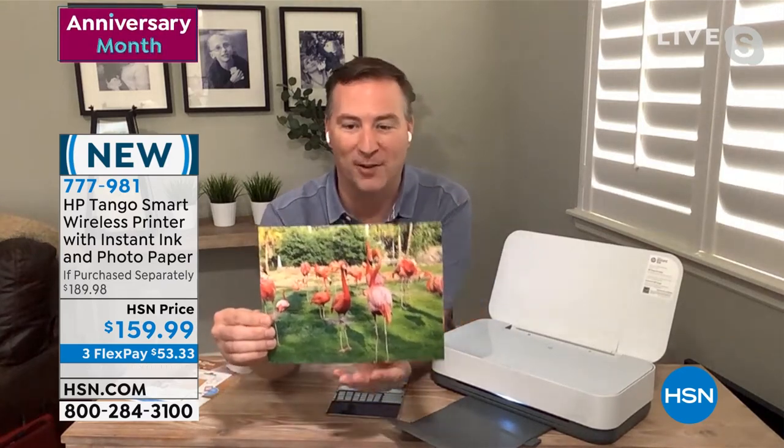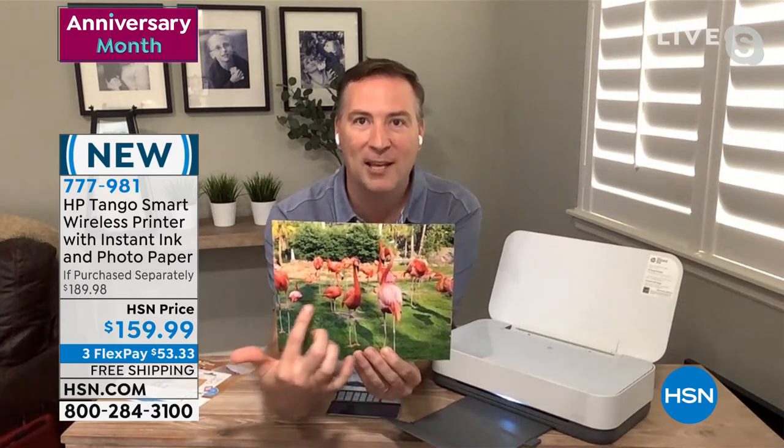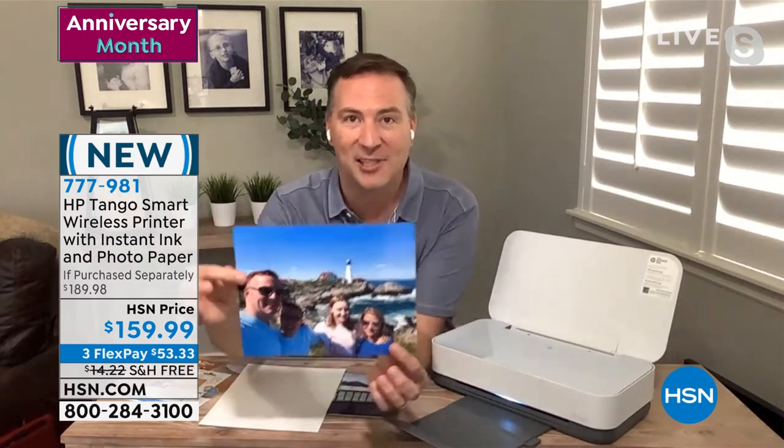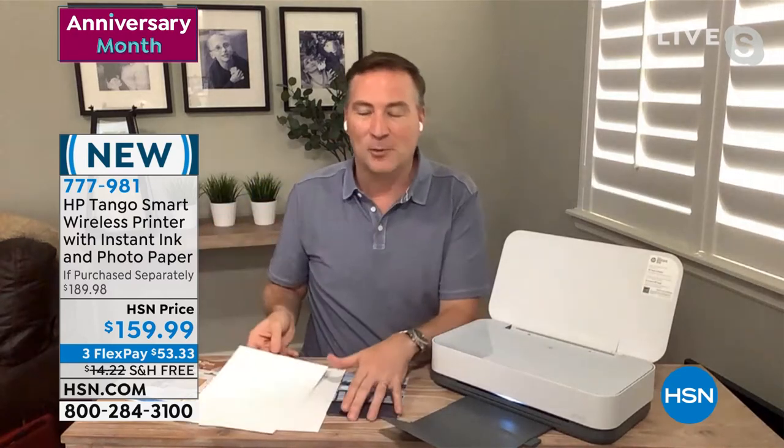When you're printing photos, this is their photo quality printer. This photo was taken with my cell phone — I took my daughter to the zoo — but look how vibrant it is, the pink, the contrast, the color grade. It's incredible. And this one was from a family vacation.